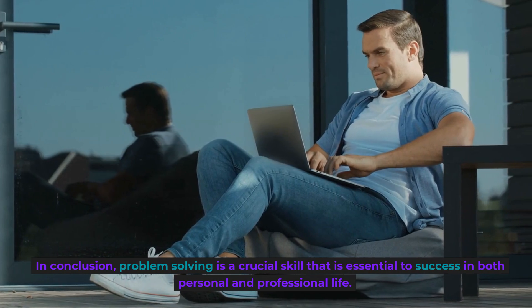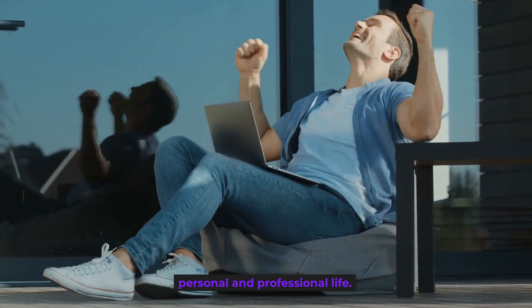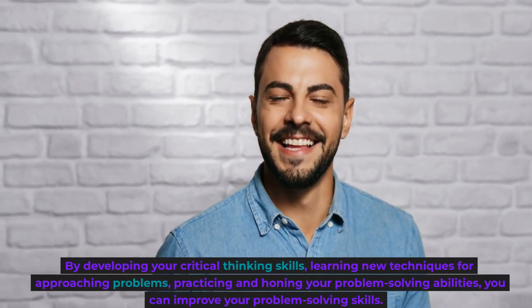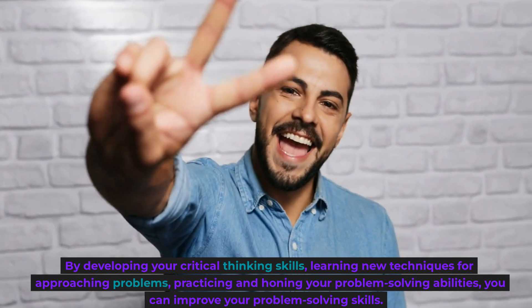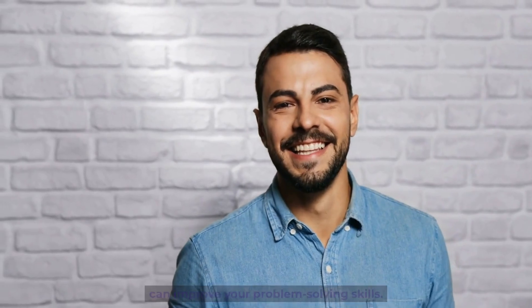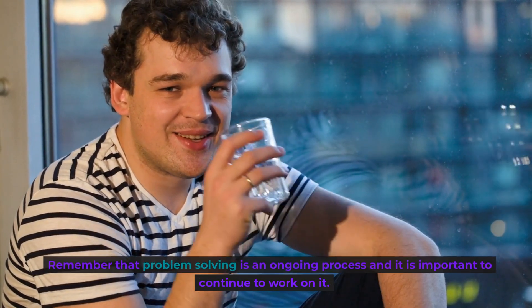In conclusion, problem-solving is a crucial skill that is essential to success in both personal and professional life. By developing your critical thinking skills, learning new techniques for approaching problems, and practicing and honing your problem-solving abilities, you can improve your problem-solving skills. Remember that problem-solving is an ongoing process and it is important to continue to work on it. Thanks for watching!